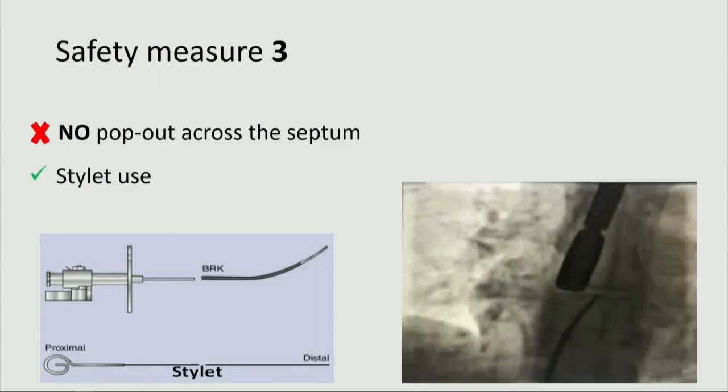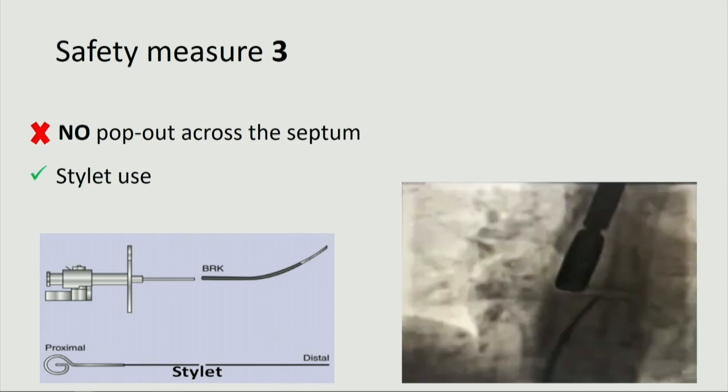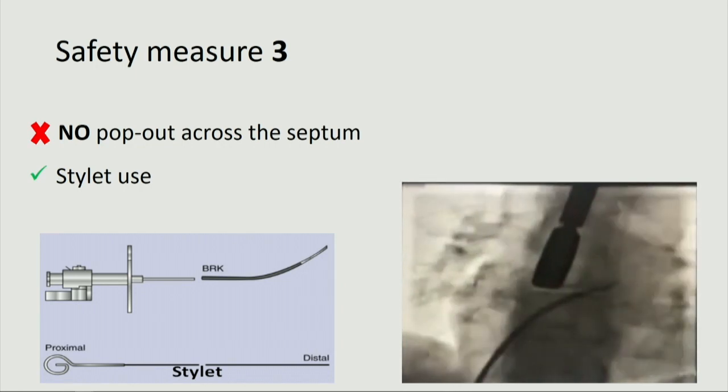Number three: the transseptal puncture was facilitated by the stylet of the Brockenbrough needle — or alternatively the back end of a coronary wire — to release tension on the catheter, because the puncture assembly might jump into the left atrium like a slingshot when popped across the septum, as shown here. We do not want this to occur. This is especially important in cases of a thick or floppy septum.